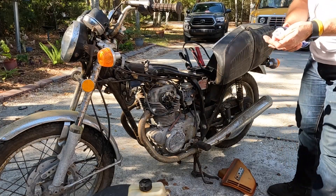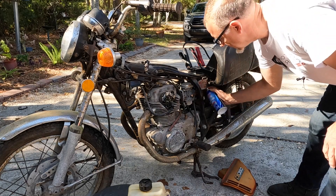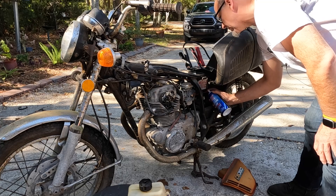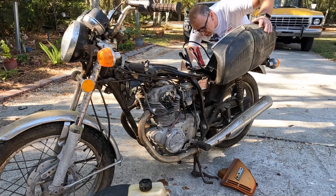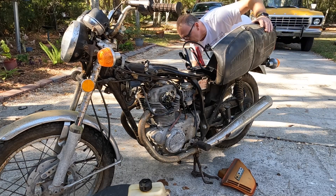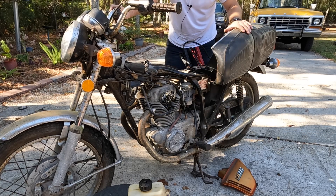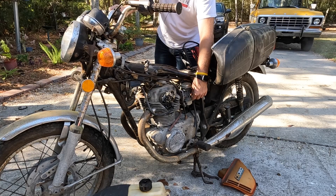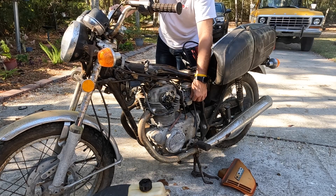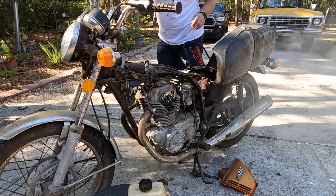We've got the battery hooked up and the air cleaners off. We're going to squirt it with a little starting fluid and see if it makes some kind of noise. My throttle is seized up, but that should be enough to start a fire. Now let's see — and it fires up! Smokey McSmokester. I don't know about you, but that sounds like a running motorcycle.